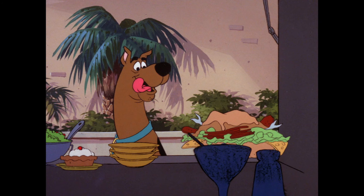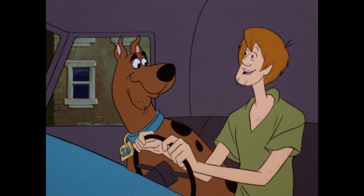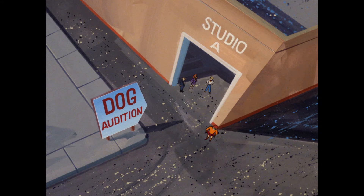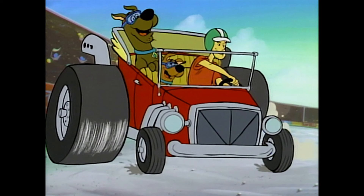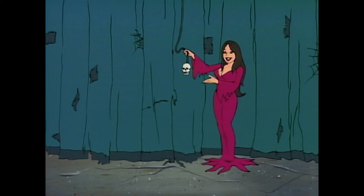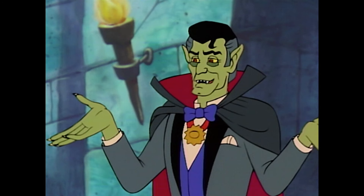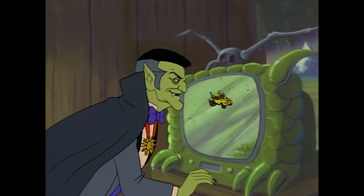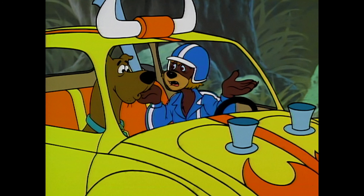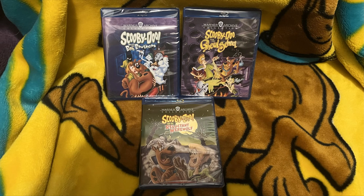And then Scooby-Doo Goes Hollywood — it's just got this beautiful new transfer from the original film elements. Some people say it's got too much dust and could have been cleaned up like Boo Brothers and Ghoul School, but I really like it. I like getting to see the film quality to it. And just so you have that full warning — here is what Scooby-Doo and the Reluctant Werewolf looks like on Blu-ray. It really does not look great. That's the best it's ever going to look because it only exists on that one-inch videotape master. They did not have film preservation for this. But no matter what, this is the best it's ever looked, and that is the same for all four of these.